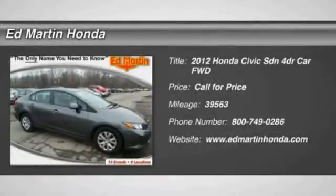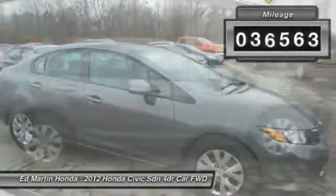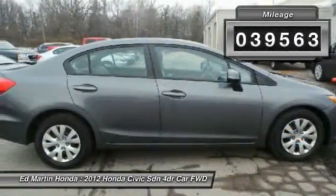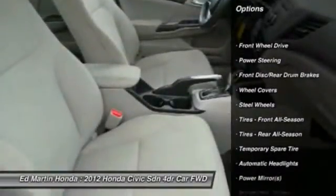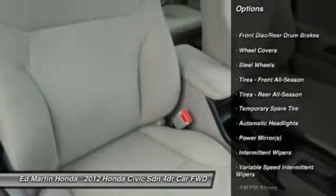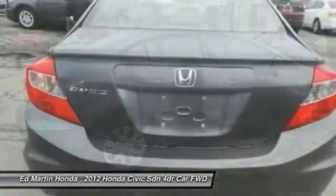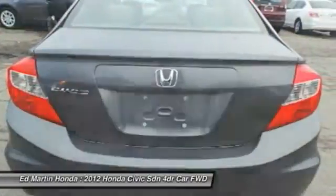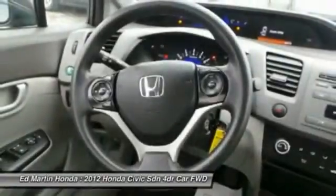The 2012 Honda Civic — practical, awesome gas mileage, and incredibly reliable. This vehicle has less than 40,000 miles. Here are some of this vehicle's great options: stability control, traction control, keyless entry, steering wheel audio controls, anti-lock braking system, power steering, driver airbag, adjustable steering wheel, cruise control, and floor mats. This vehicle offers reliability and good looks at a great price, so come in and take a test drive today.